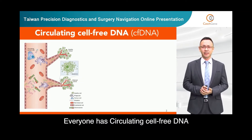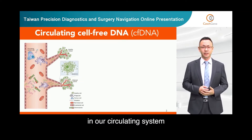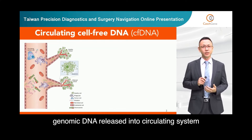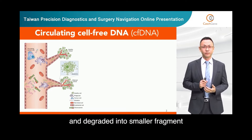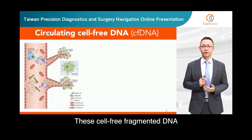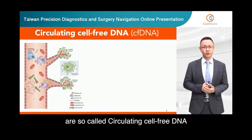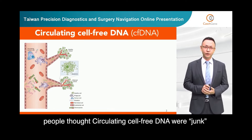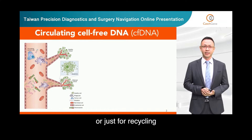Everyone has circulating cell-free DNA in our circulating system. Due to apoptosis or necrosis, genomic DNA is released into the circulating system and degraded into smaller fragments. These cell-free fragmented DNAs are so-called circulating cell-free DNA. In time past, people thought circulating cell-free DNA were junk or just for recycling.